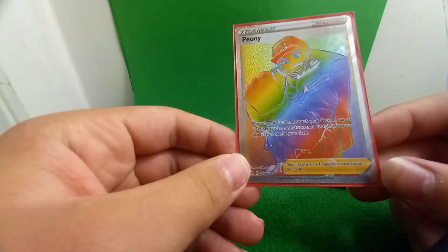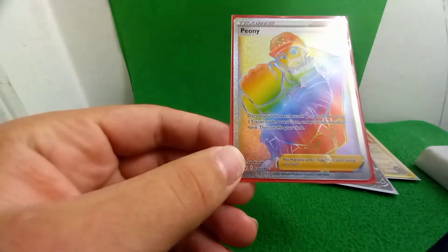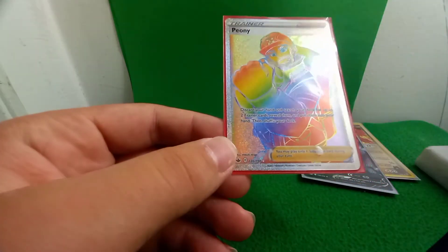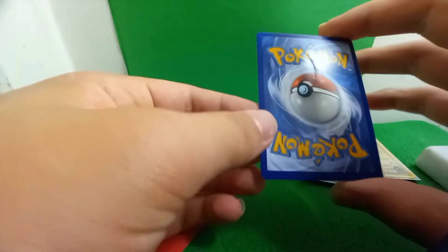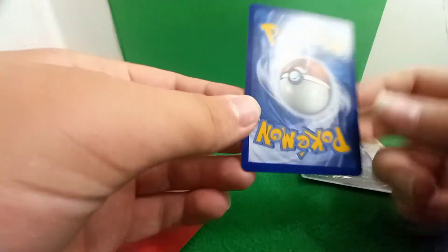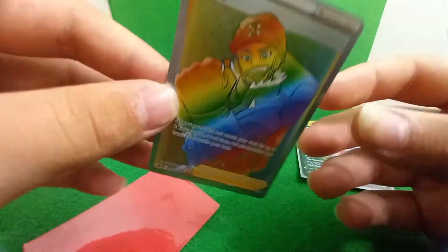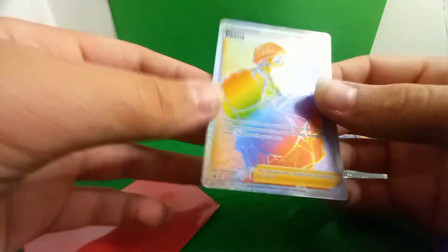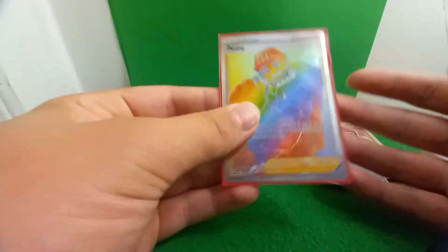No — no — no, what?! There's no way he just sent me a rainbow rare trainer. I have never had a rainbow rare in my whole life. Oh my goodness! Dude, the condition on this thing is amazing. No way. Dude, look at that, it looks great. Oh my gosh, Corefish, my boy, you didn't have to send that to me!